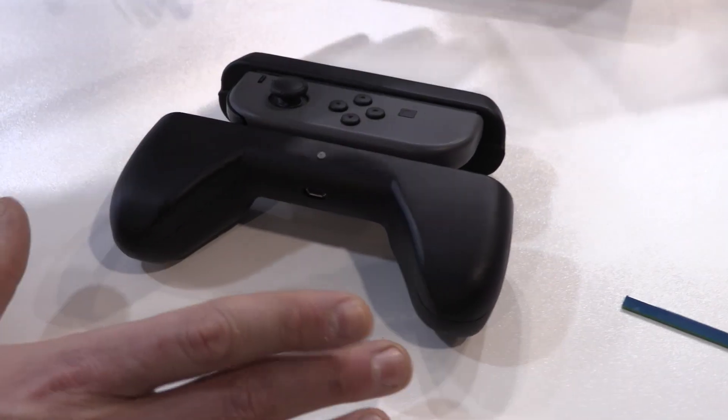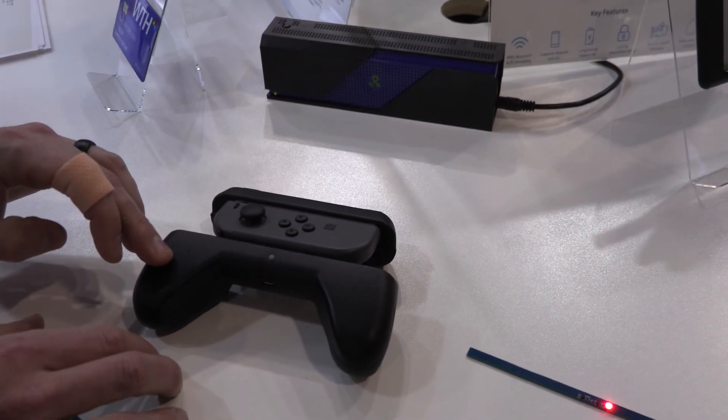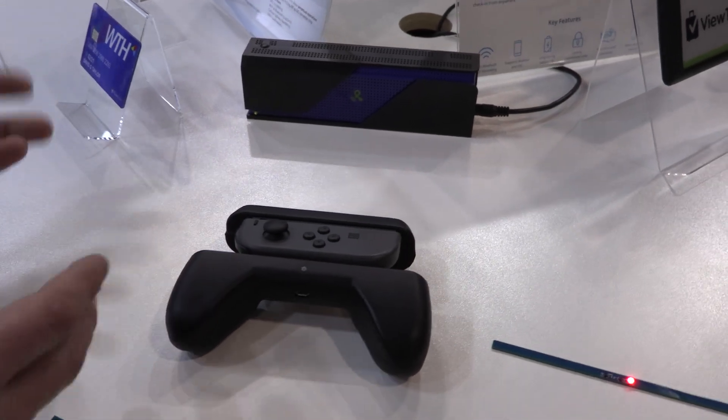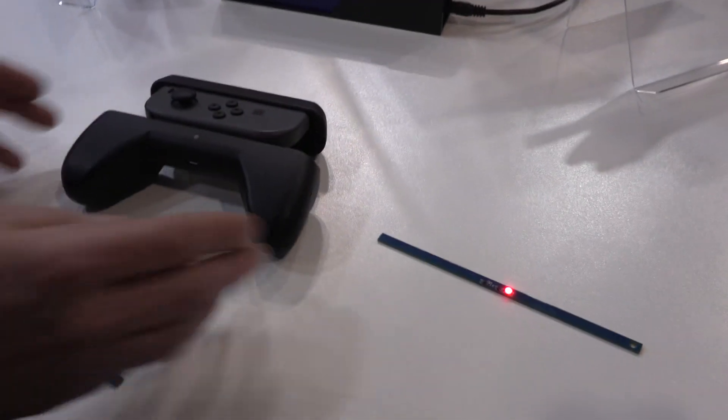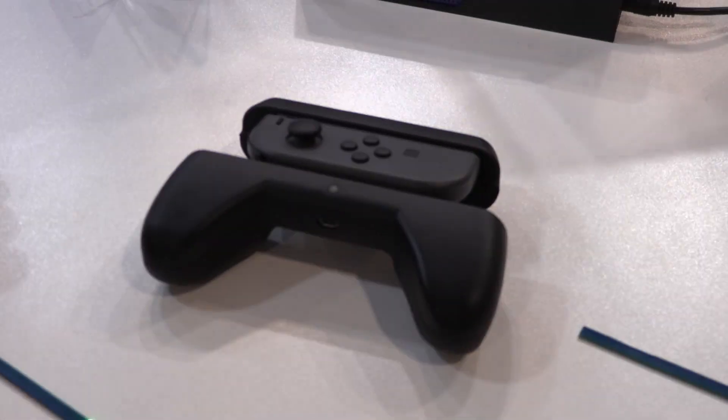When you set this device down within one to two feet of our transmitter, it wirelessly recharges the grip's battery. And in that way, if you're an average gamer — someone who plays maybe one to two hours a day — if you set this device down when you're not gaming, you theoretically would never need to charge your Joy-Con controller again.